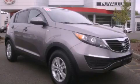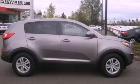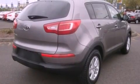This is a 2011 Kia Sportage, plenty of space for what you need. It features a six-cylinder engine, an automatic transmission, and four-wheel drive.